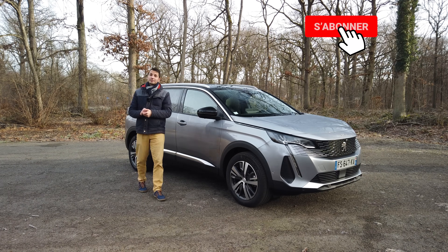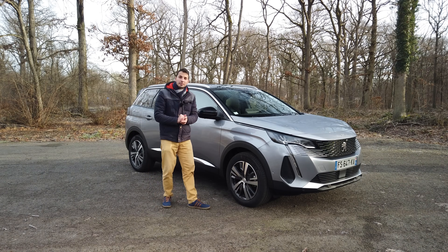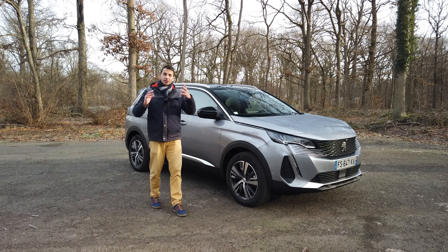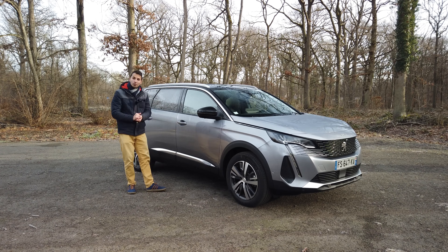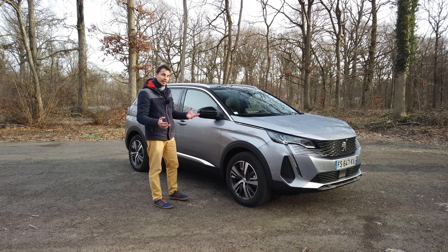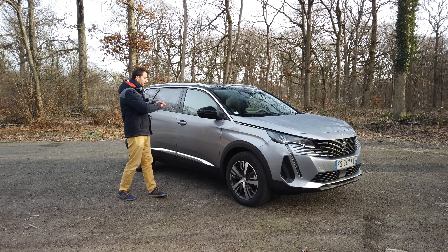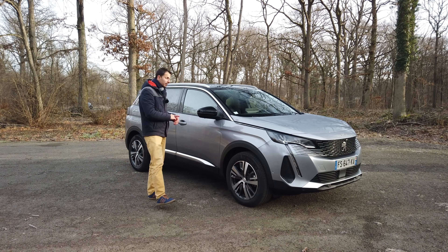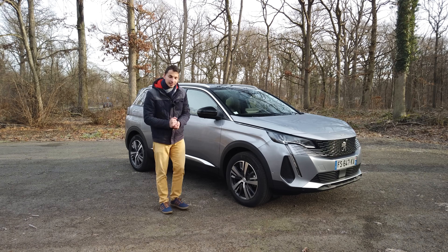Hello everyone, welcome to the channel Mechanics Sportive. This is Nicolas, and today I present this new 5008 model 2021. The 3008 has more than 150,000 views on the channel — it's the video you appreciated the most. I hope this 5008 will please you as well. As usual, we will do a tour of the exterior, the interior, and drive on the road, seeing it in detail.